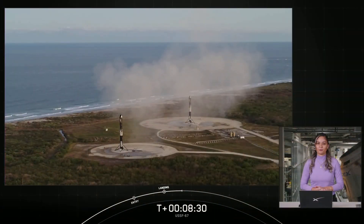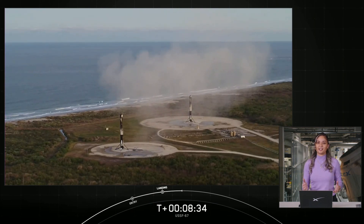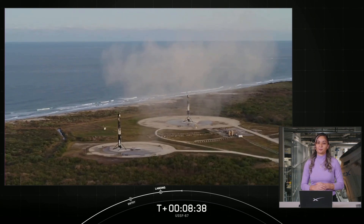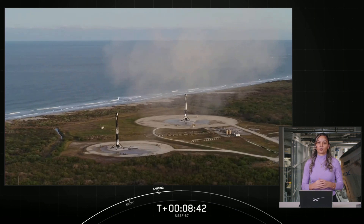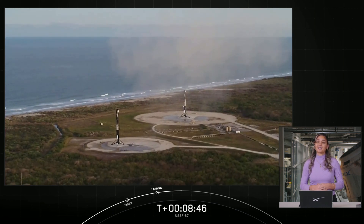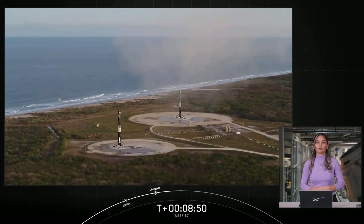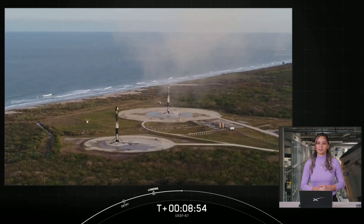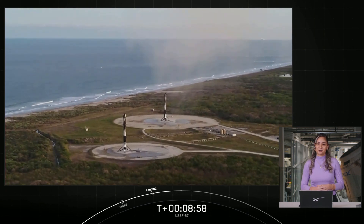With successful confirmation of our side boosters landing, that will bring today's webcast to a close — awaiting orbit insertion. We'd like to thank the United States Space Force for entrusting us with today's mission. Thank you to the range and the Federal Aviation Administration for licensing today's launch. And we'd like to thank all of you, our viewers, for tuning in. Head over to our website and social media platforms for updates on our next missions and milestones. We hope you all enjoy the rest of your weekend and we'll see you again soon.